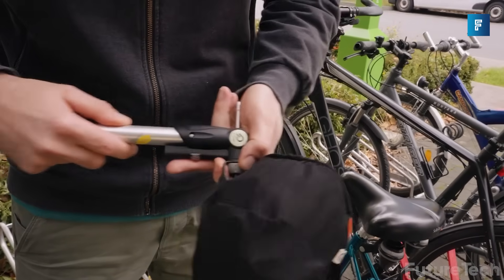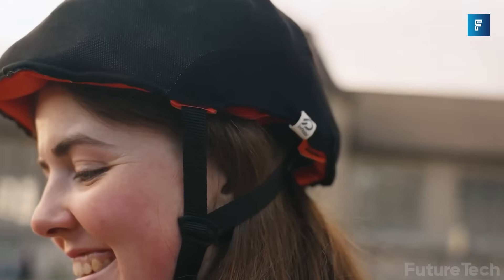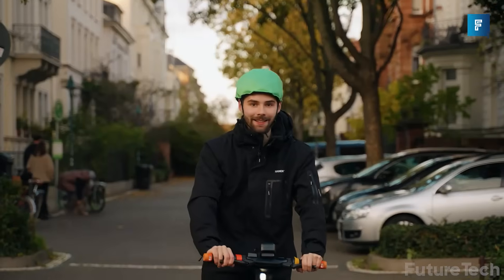Deflating takes no time — in just 5 seconds your helmet can fit in your pocket. This is perfect for commuters who want to bike but don't want to leave their helmet on the street with the bike.